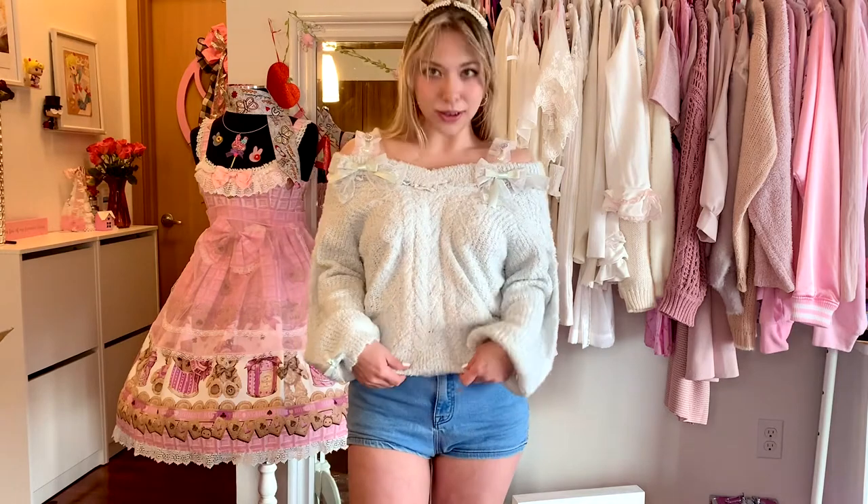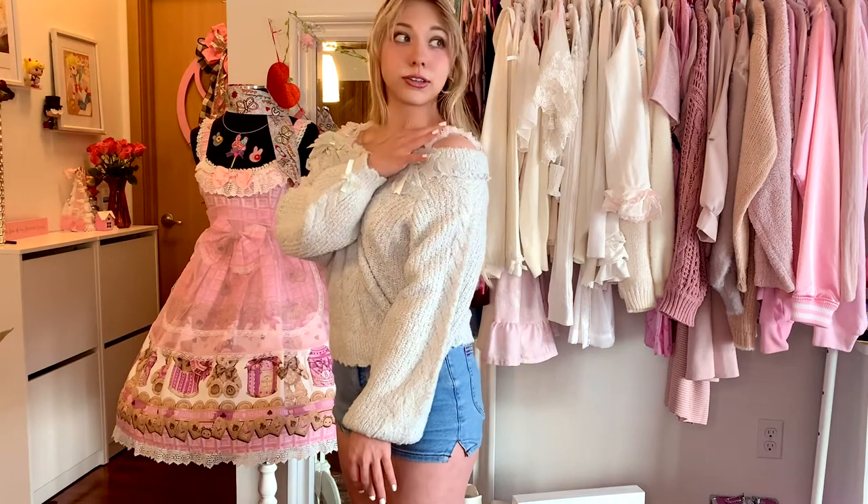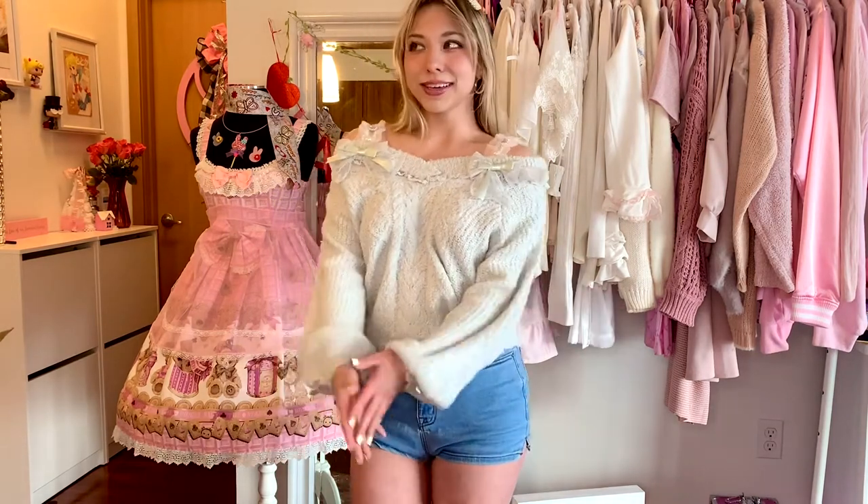The first thing I decided to try on was this sweater because it's the only non-pink color thing that I got. I chose some blue jean shorts because I don't have many non-pink options and I think it looks really cute for a casual day. I love how it has these cute little bejeweled pearls on the shoulder.